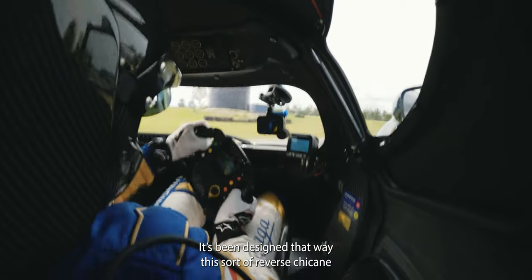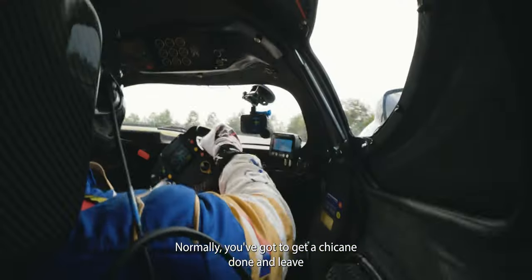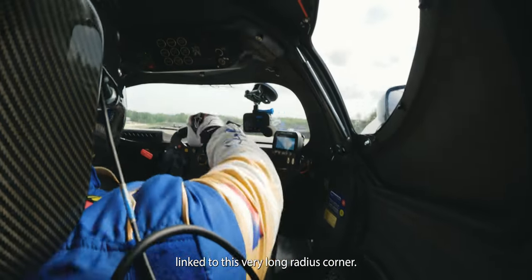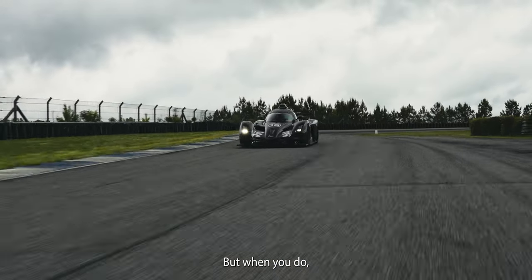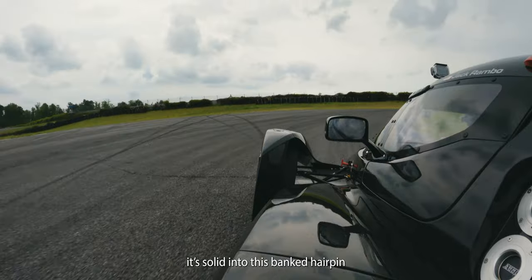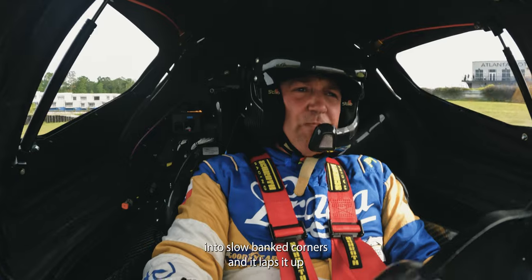There's this sort of reverse chicane where you have to bleed speed into it. Normally you've got to get a chicane done and leave it linked to this very long radius corner. It takes forever to get the power down, but when you do, it's solid into this banked hairpin, which I really like. In the R1, you can throw a lot of speed into the slow banked corners and it laps it up. Once you get into it though, it's a lot of fun and you've got to be very committed. There are a lot of corners where you've got to tilt in with a lot of speed. With downforce cars, the faster you go the more downforce you get — in the R1, that's made it another level of enjoyment.